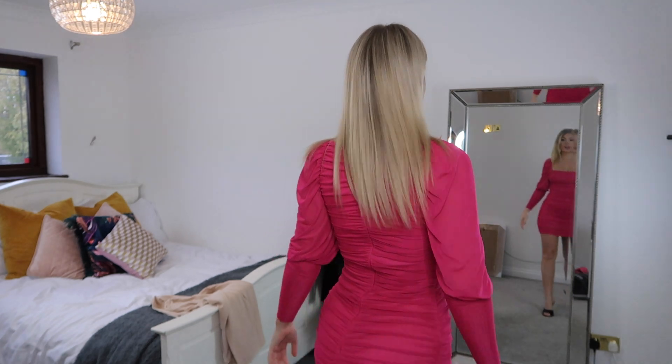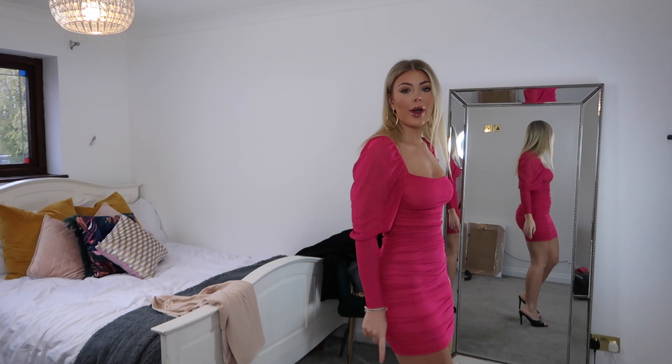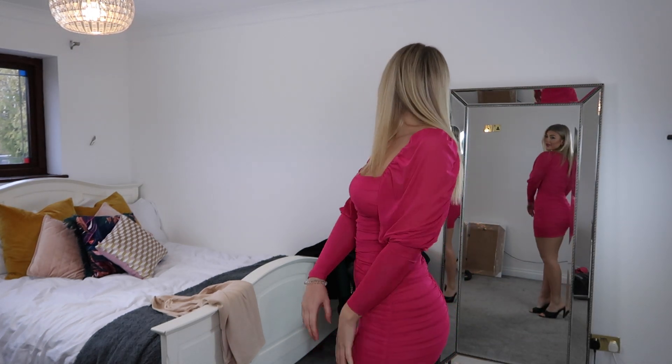Next up we have this fuchsia ruched dress — it's a meshy kind of material with ruching on the dress. I find ruching so flattering and you've got this puff sleeve detailing. It's not super puffy but I think it's cute, it does nice things for the boob area, and it's a really nice length. I think it just flatters the body, and I like the way there's a seam going up the back where the zip is — I think it really flatters the figure.